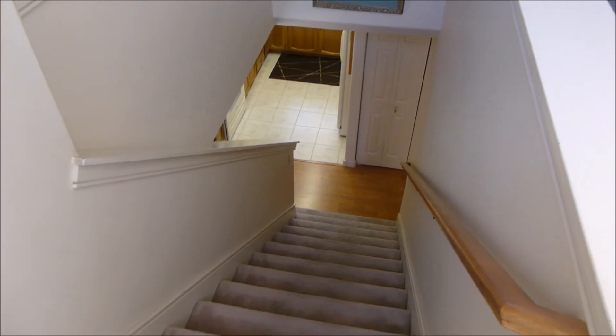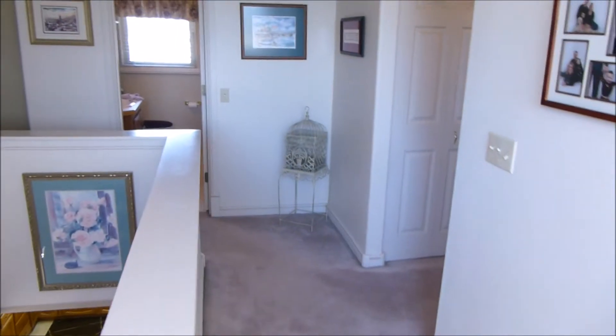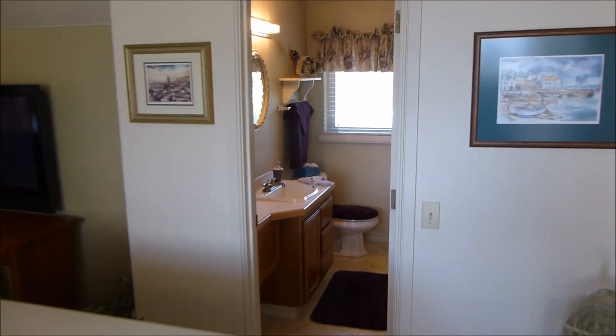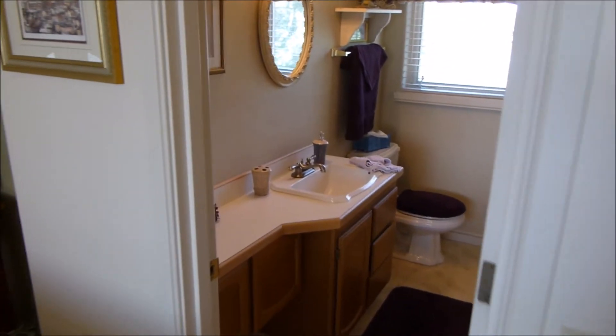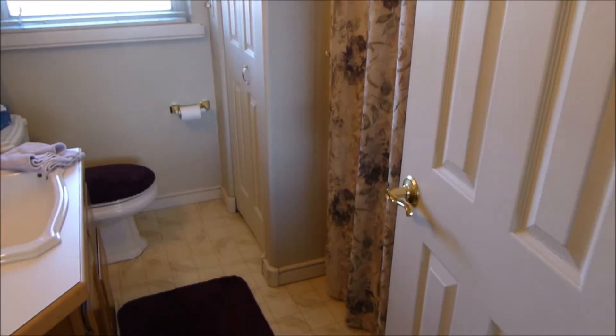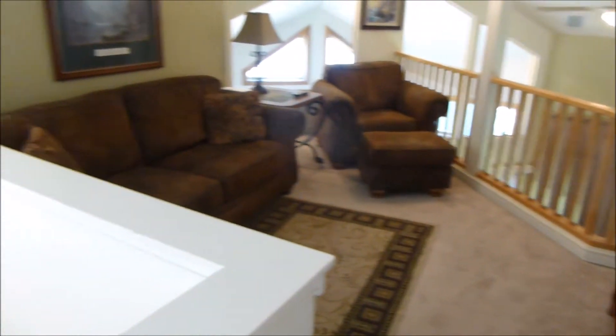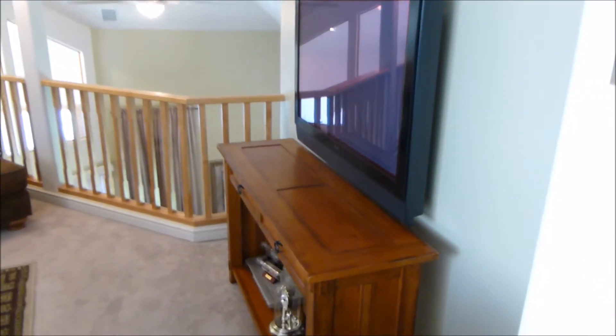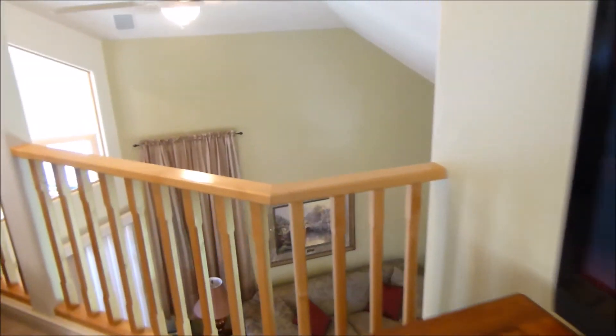Now upstairs, there's the stairway leading down to the kitchen and hallway to the master on the main. Upstairs we have a generous guest bathroom — everything in this home is in perfect condition, as nice as the day it was built — with another shower-tub combination. There's also a bonus loft area that fits a full love seat and chair comfortably with another TV area, and this overlooks the living room below.